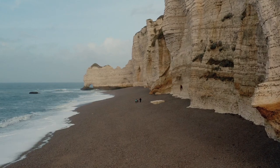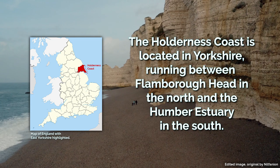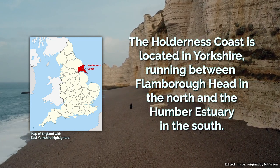The Holderness Coast provides an excellent case study of coastal features and coastal management. It is located in Yorkshire in the north of England, running between Flamborough Head in the north and the Humber Estuary in the south.